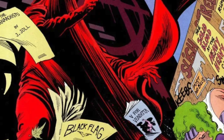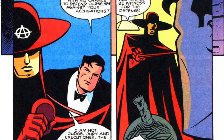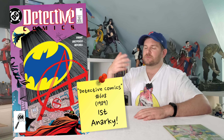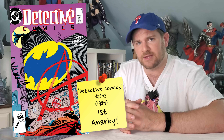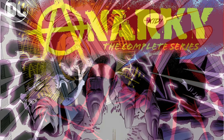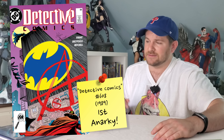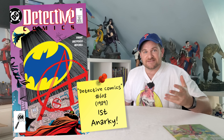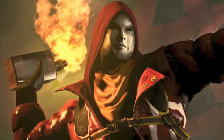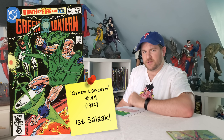Detective Comics #608 — the first appearance of Anarchy. This is a huge Batman villain, not as huge as Joker or Bane or Riddler, but definitely a notable rogue's gallery member. He had his own series a couple of times. A 9.8 is like a hundred to a hundred and twenty dollars, which is very affordable for a 1989 notable Batman key. Yet somehow this is only a five-to-ten dollar book, and I still find it in dollar bins.